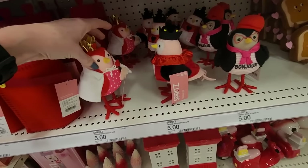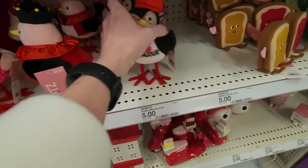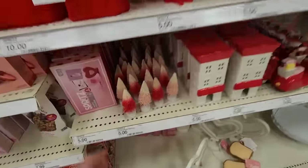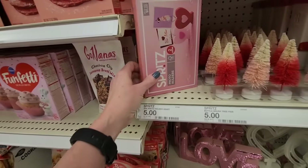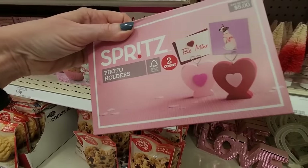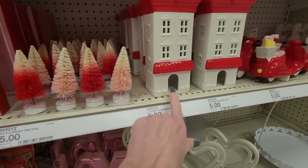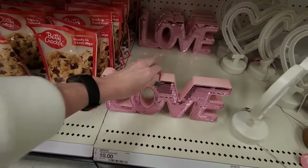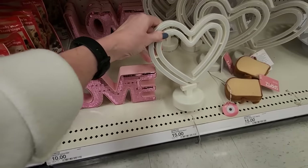The Queen of Hearts goes here. King of Hearts. We have our little bonjour, our little French birds. You can get little trees — little Valentine's trees for $5. This is a photo holder, two little hearts for five dollars. Ceramic buildings — you could put a little LED light in there. And a sparkly love for $10. And a neon rainbow heart for $15 — look how pretty that is.